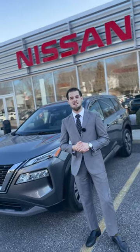Hey guys, this is John with Nissan of Huntington, and I just wanted to show you some of my favorite features on the new Nissan Rogue.